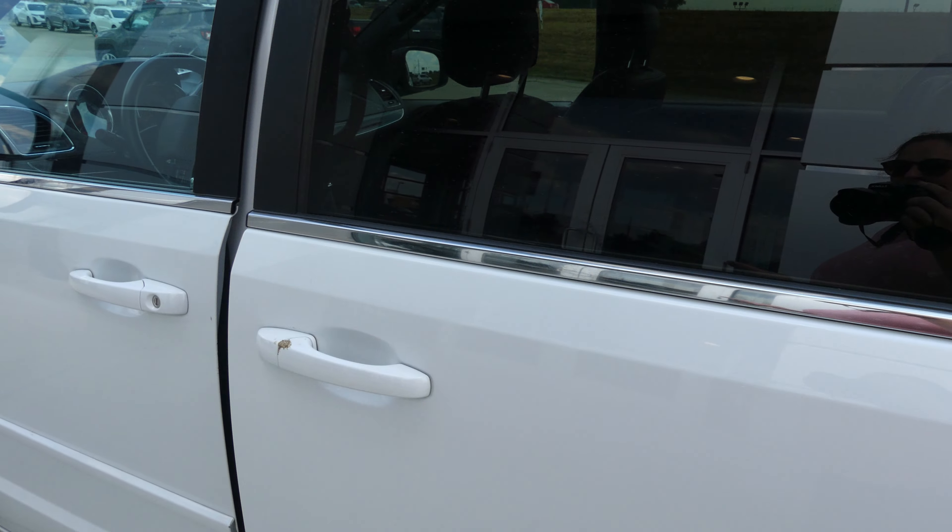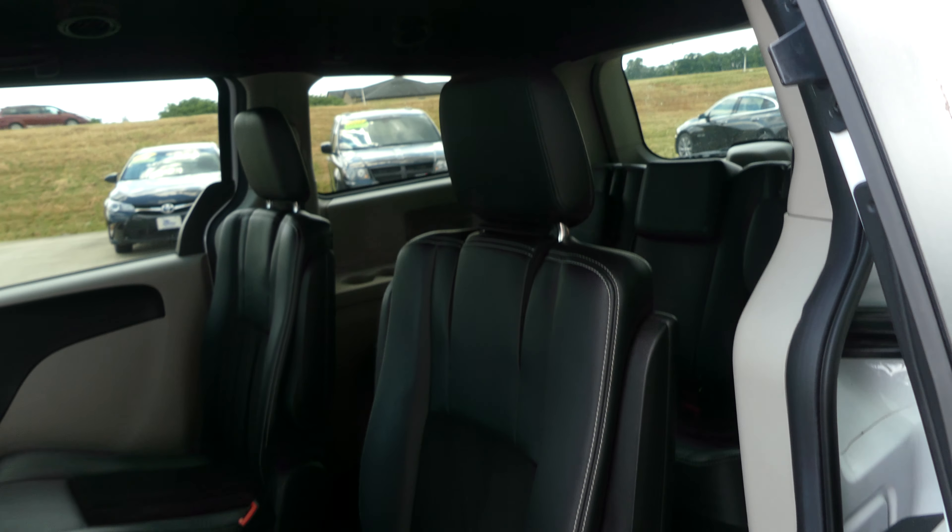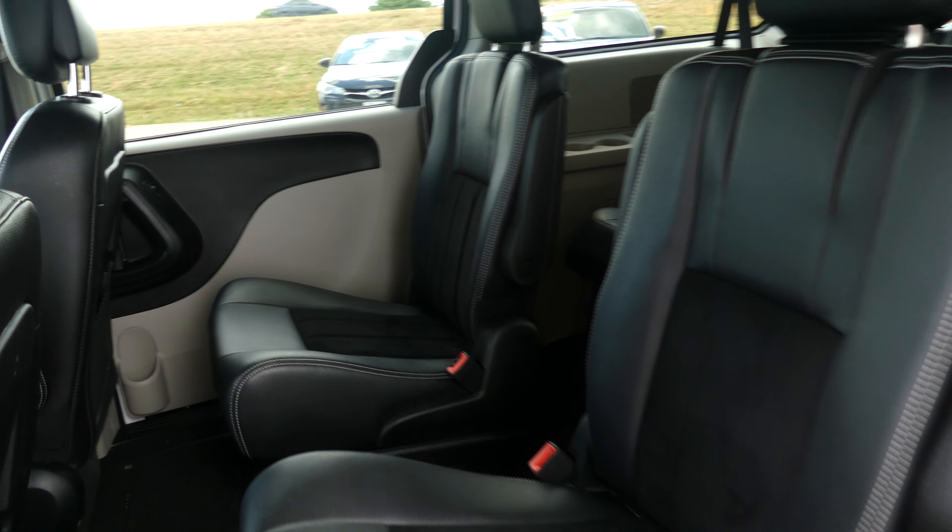Both passenger doors are remote powered, and second row passenger seating features gorgeous leather trim captain seats. And there's a look at that third row split bench.